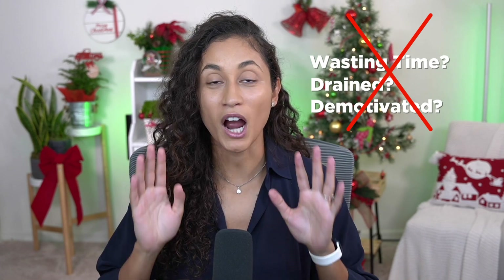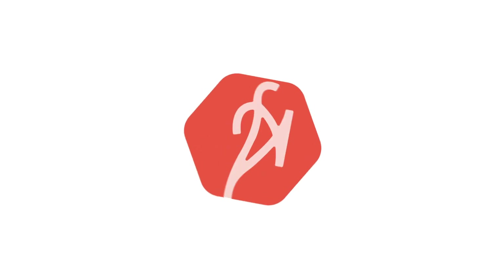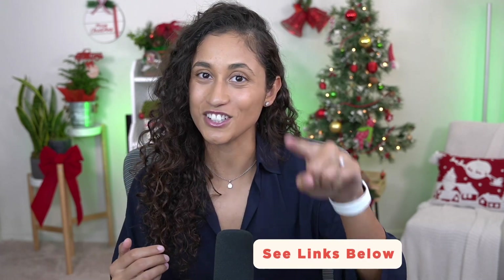Keep watching where I reveal what this single habit is and give you some bonus tips to take your studying to the next level. Hey guys, my name is Kenza and with my online courses, I've helped hundreds of students just like you pass the FE exam.